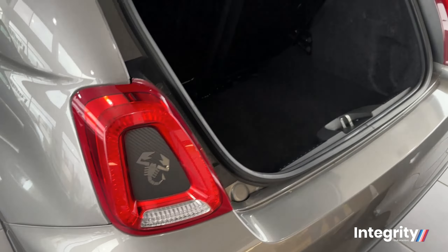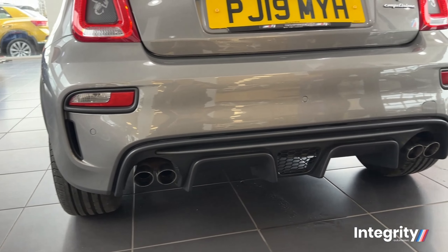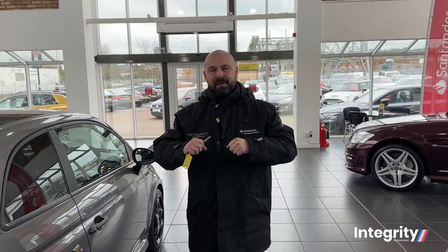What a fine example we have on our hands — two keys, original owners' handbooks, and the car's just been serviced less than a thousand miles ago. Walking around to the back of the car, you'd think you'd lose out on a lot of boot space in a small car, but you've still got plenty of room for your weekly shop.